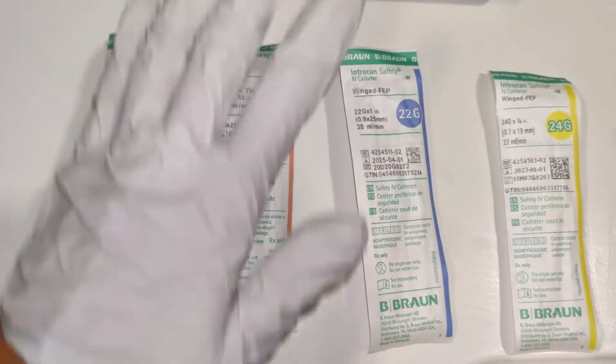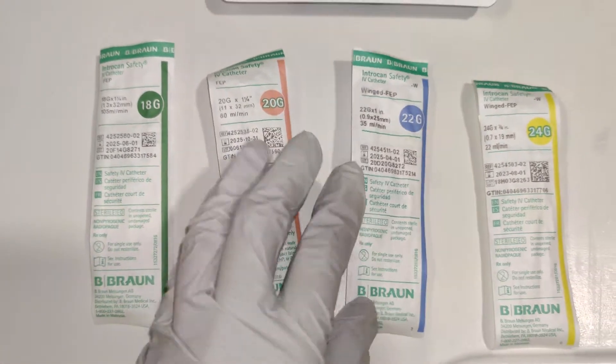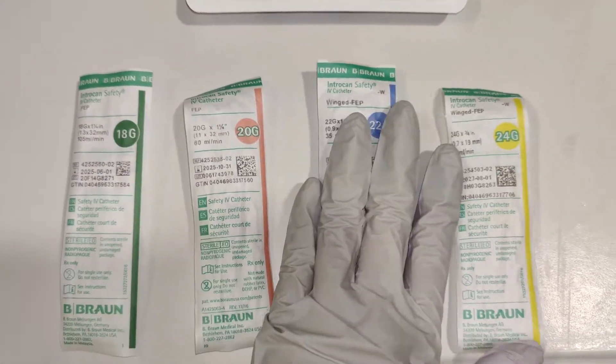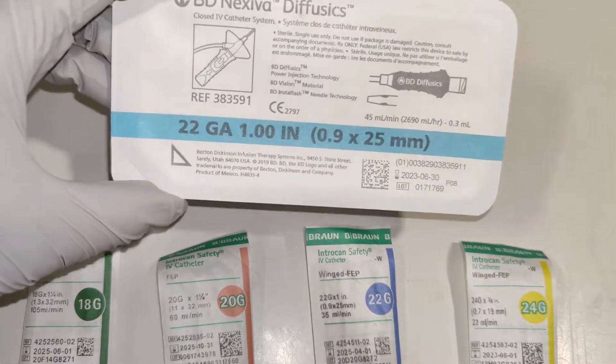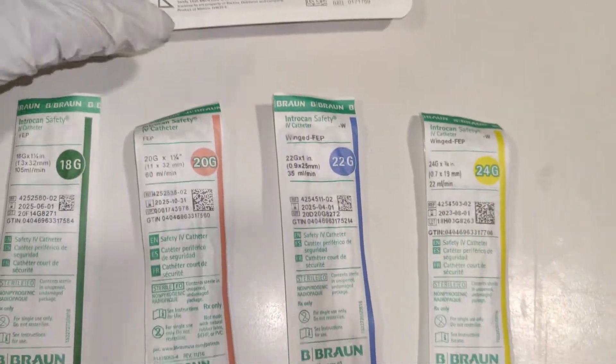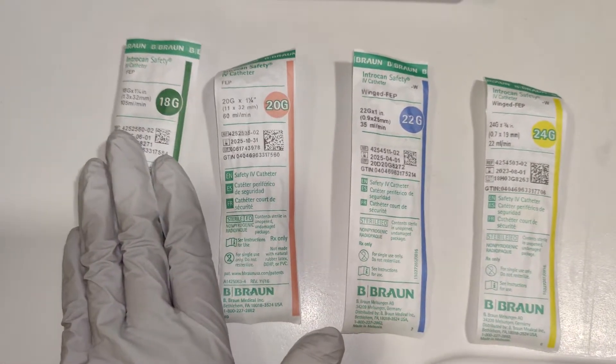Hey y'all, here's a video about IVs because IVs are very important to CT scans because of the contrast bolus that's going into the study. So here are a few gauges and we'll start from the smallest to the biggest.